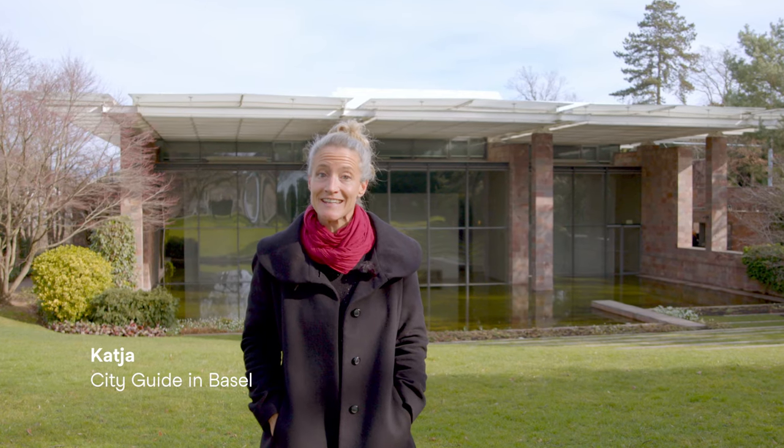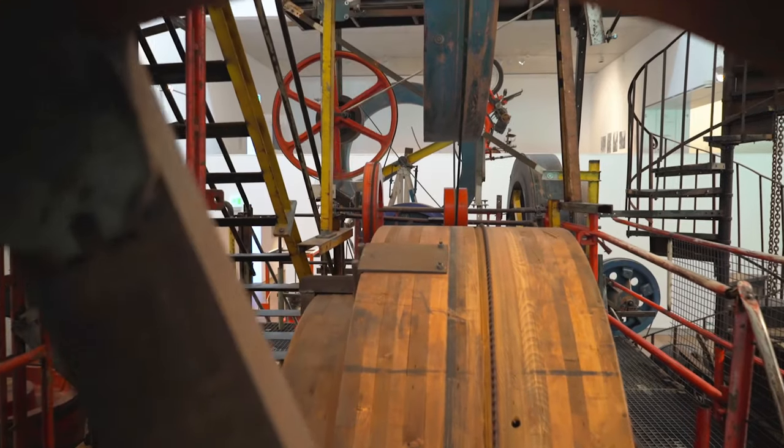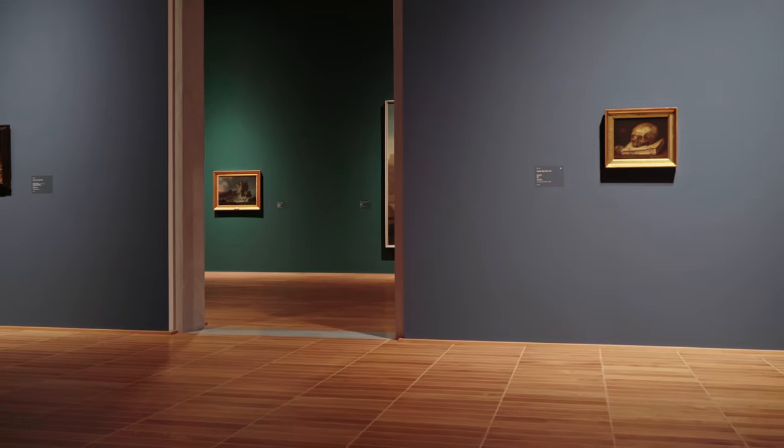Basel is a cultural city. With 40 museums in an area of only 37 square kilometers, Basel offers a huge density of museums. Some of you may feel overwhelmed by so many options. Here are the four must-sees while visiting Basel.